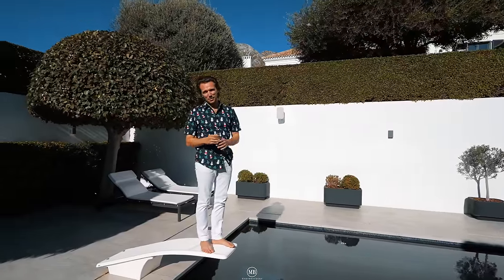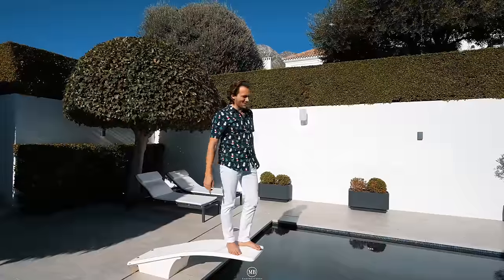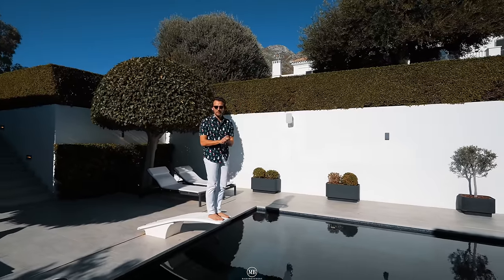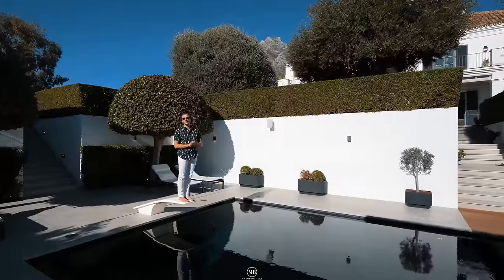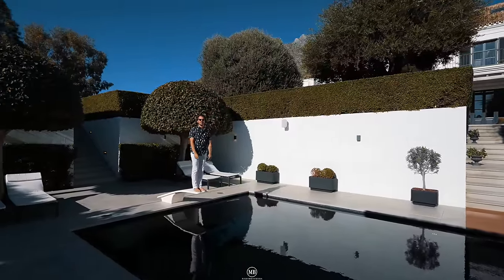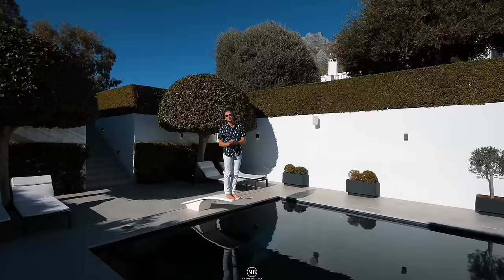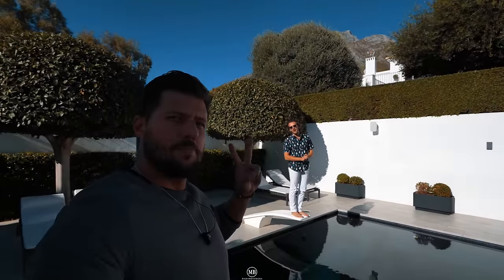If you enjoyed today's property tour, subscribe and give us a thumbs up. Write in the comment section — what do you think about us and the home? Give us some tips. Positive vibes, positive vibes. All right guys — off to the next property tour. Thank you for tuning in, all the love from us. Peace people.